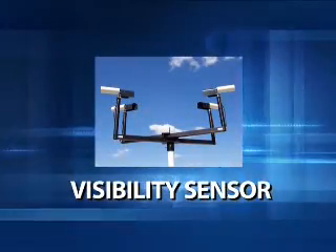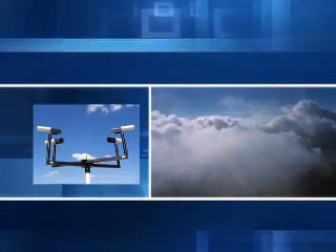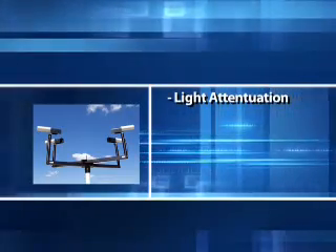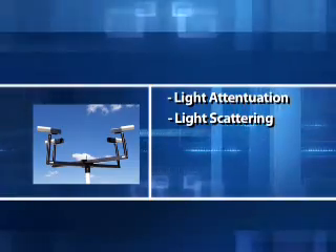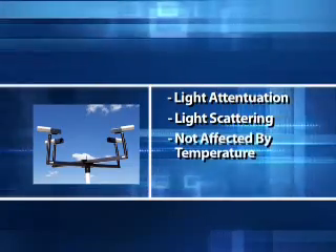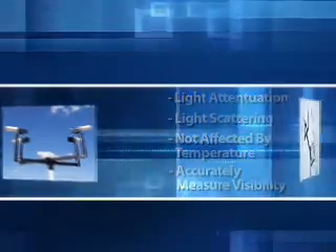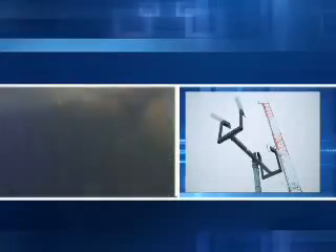The Dual Technology Visibility Sensor measures the transparency of the atmosphere from 10 meters to 50 kilometers. It measures both the light attenuation and light scattering at the same time. Because it ensures the visibility measurement is not affected by contaminants on the lenses or by temperature effects on the emitters and electronics, it can accurately measure visibility in all weather conditions, including heavy precipitation, fog, snow, smoke, and blowing sand.